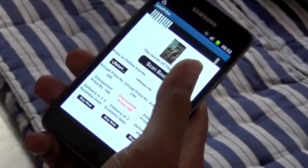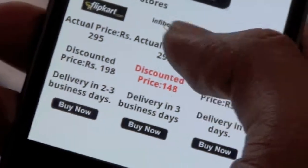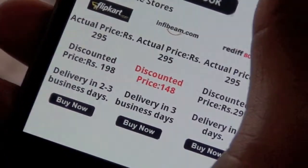You can see what the price is on Flipkart, Infibeam, and Reddit Books. The lowest price will be shown in red. The actual discounted price is ₹295 and you are getting it for ₹148 — it's nearly a 50% discount.